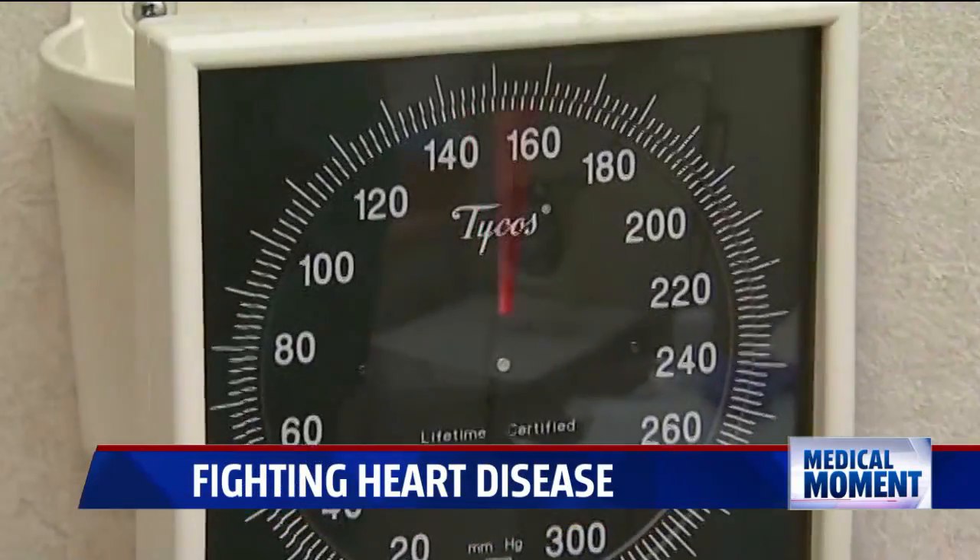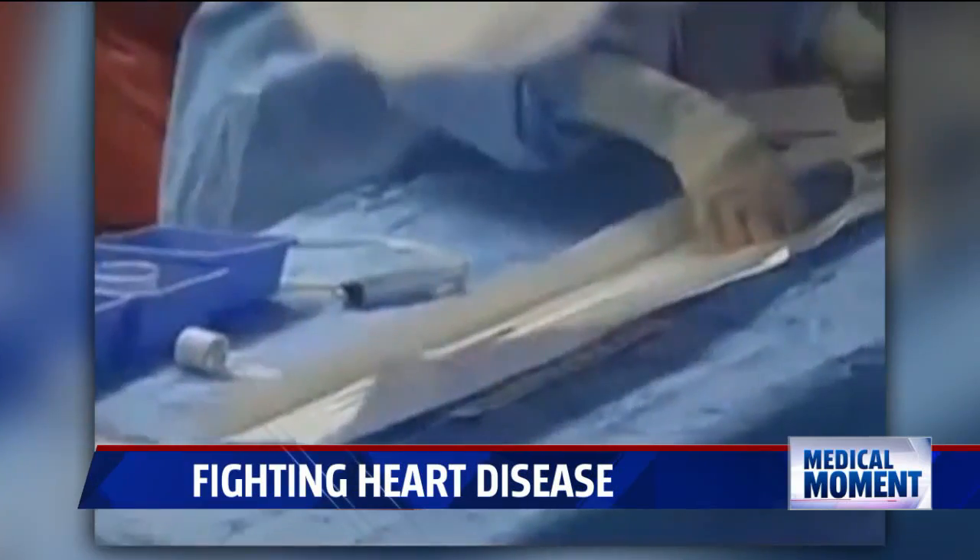Smaller aneurysms can be treated with medicine, but others require surgery. When it starts to have symptoms, those symptoms are usually signs that it's starting to leak or is about to leak, which can be life-threatening. We want to fix it before that time.